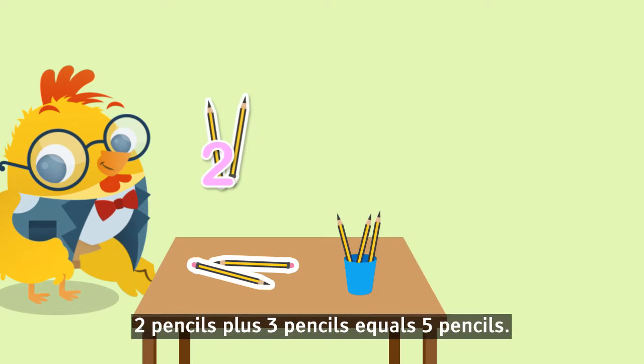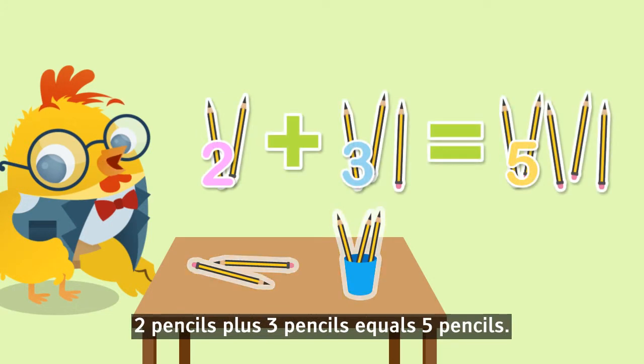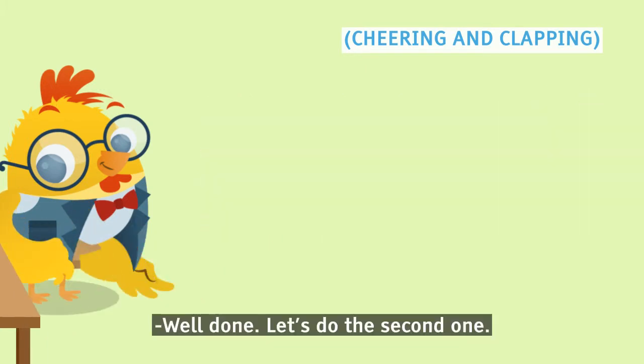Let's repeat it. Two pencils plus three pencils equals five pencils. Yay! Well done!